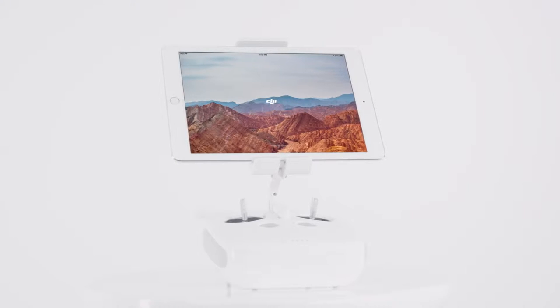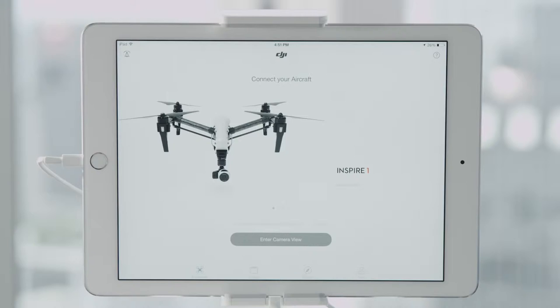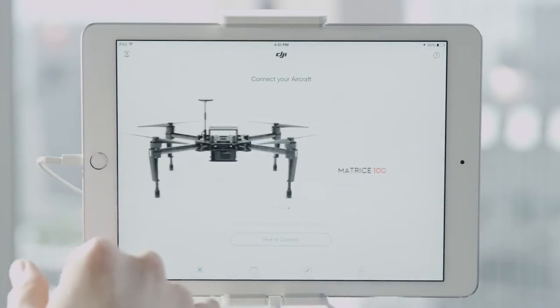Perfect for both beginners and experts, DJI GO is compatible with most of DJI's flagship products, including the Inspire 1, the Phantom 3 Series, and the Matrice-E 100.